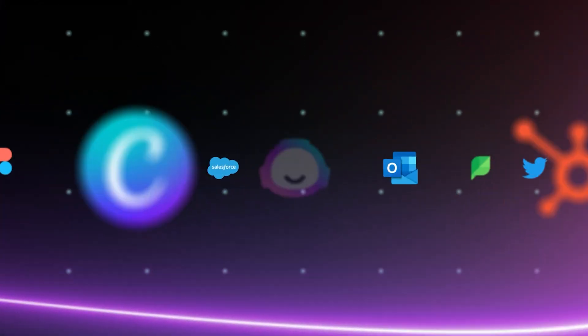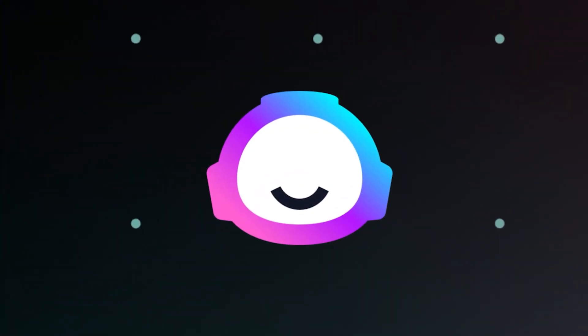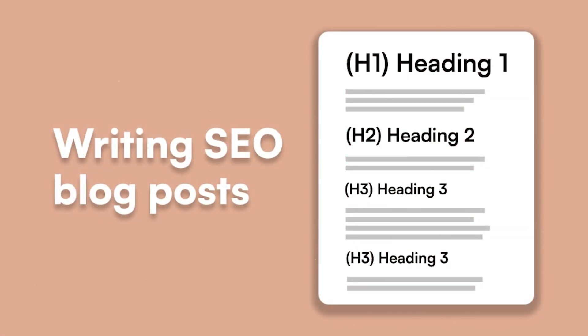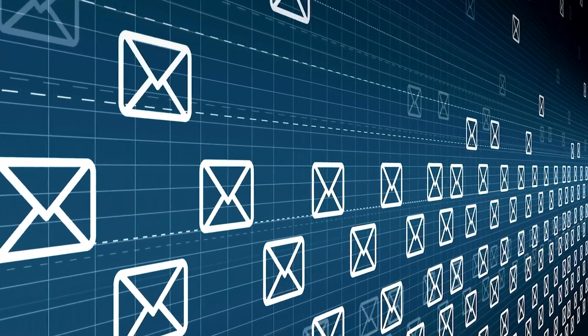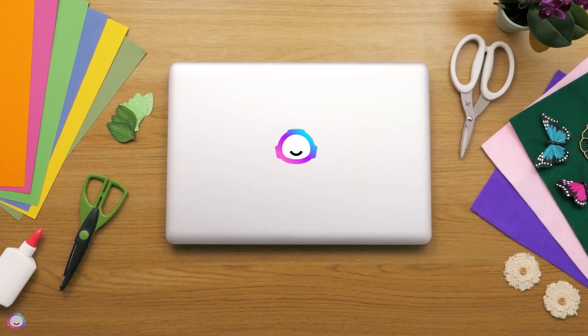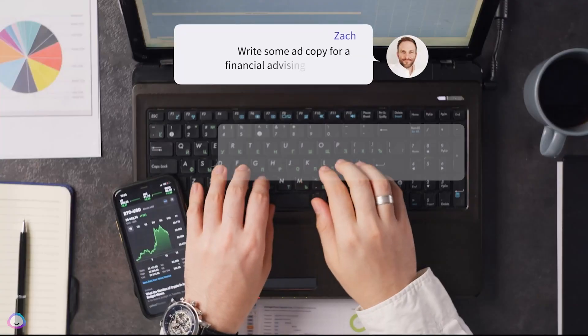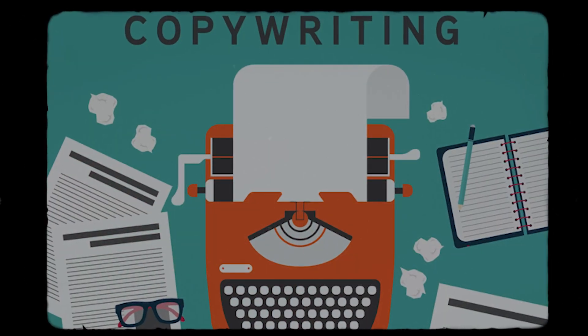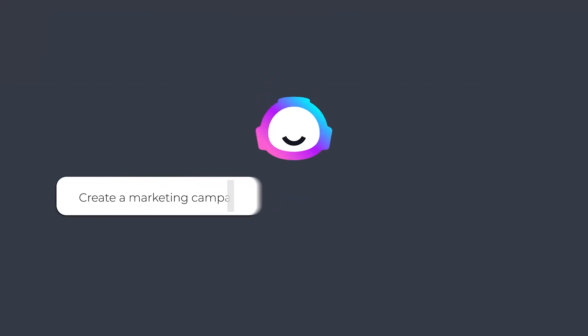Number three: Jasper. If you need top-tier marketing content, Jasper is your go-to AI tool. Jasper specializes in creating ad copy that grabs attention, SEO-optimized blog posts, and personalized email campaigns. What makes Jasper different is how it tailors content to your specific audience. Let's say you're targeting a real estate professional — Jasper can generate messaging that hits their pain points and speaks directly to their goals. It's like having a copywriting expert available 24/7. With Jasper, you can produce marketing content that actually converts.